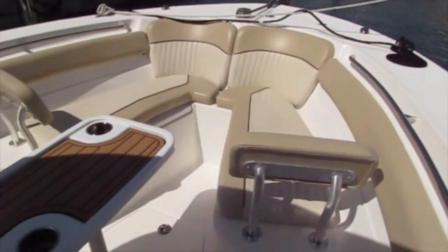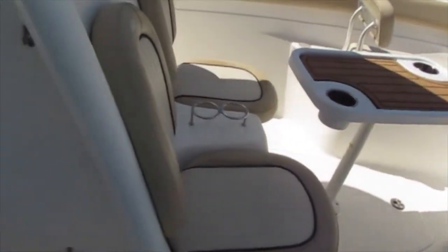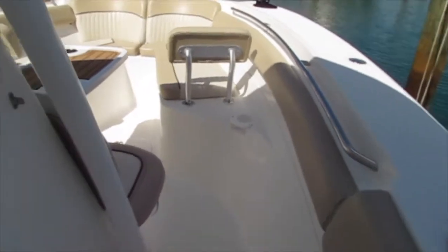Here we are up at the bow. You can see the bow seating and the removable pedestal table. You've got lots of seating in the front for multiple guests, and a recessed bow rail, which is a nice feature on this boat.